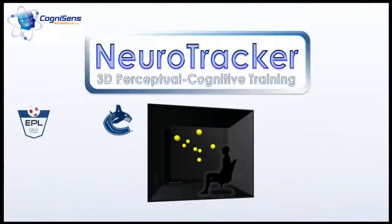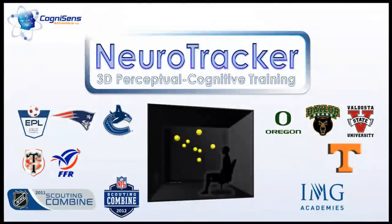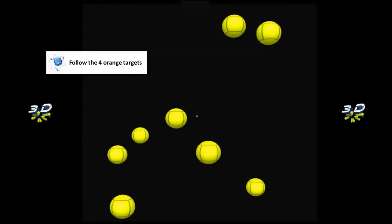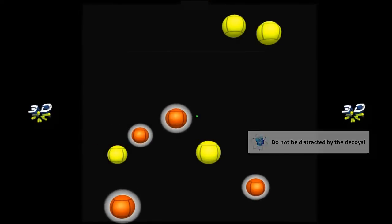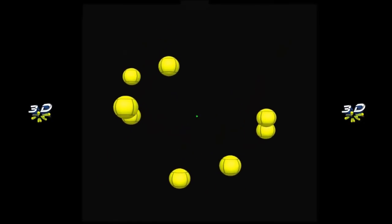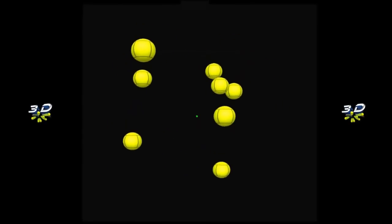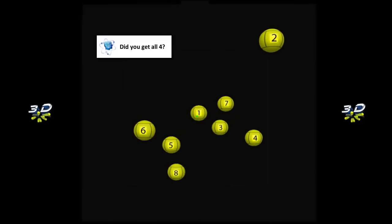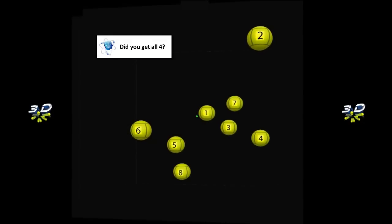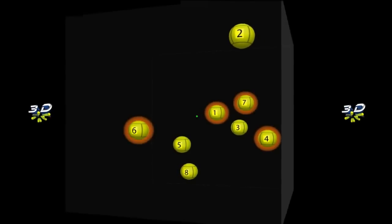Across North America and Europe, elite teams use Neurotracker to isolate and train multiple object tracking in 3D. Here's how it works. Follow the four targets. Don't be distracted by the decoys. About 20 repetitions make one training session. You're done in about 6 to 8 minutes.